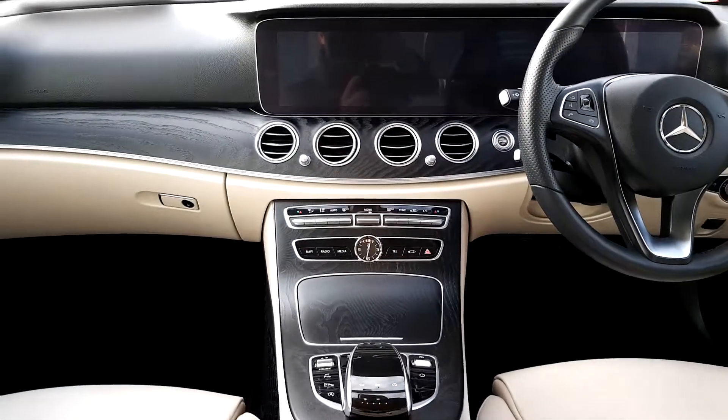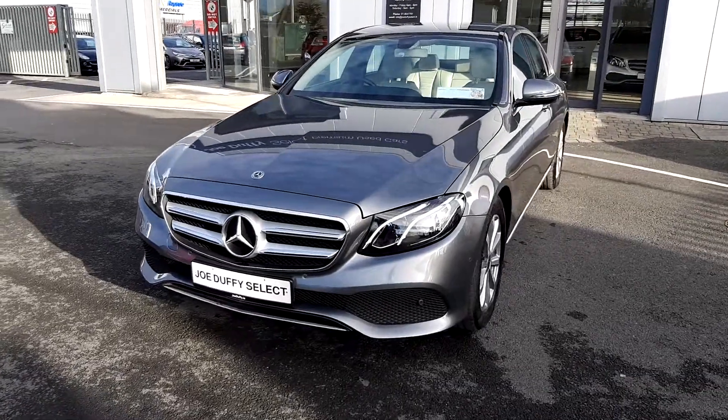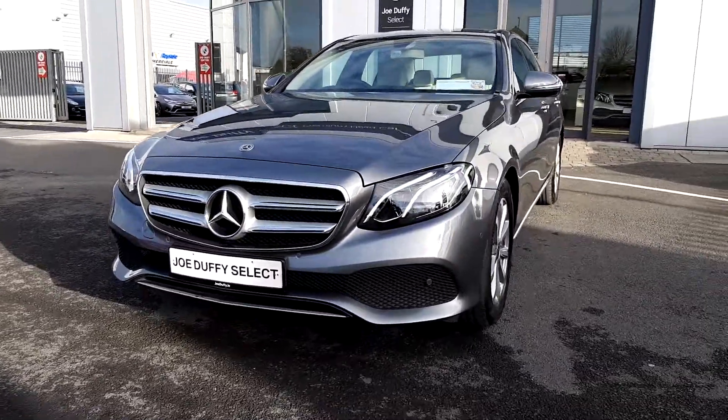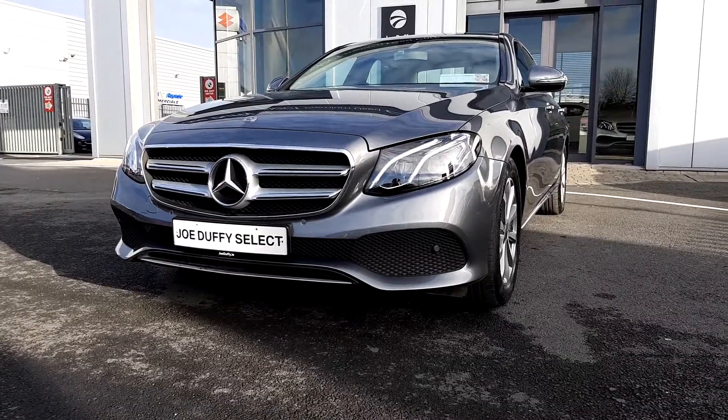AM FM radio with media connection. If you'd like to know more about this vehicle or inquire about a test drive, please give our sales team a call on 01864 7791.